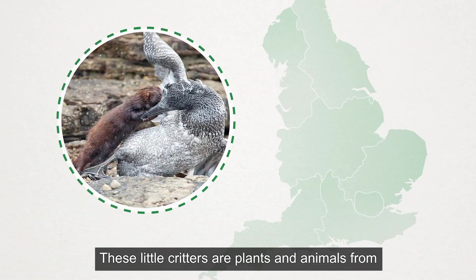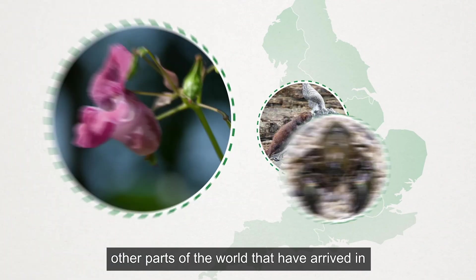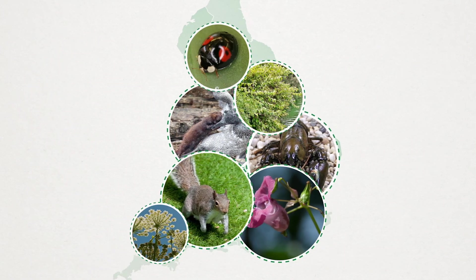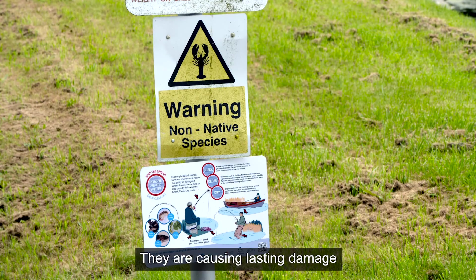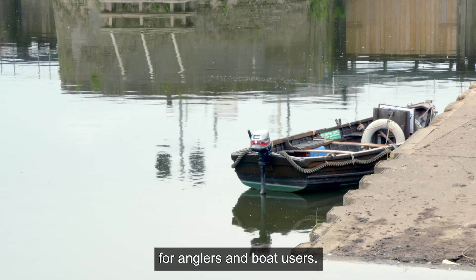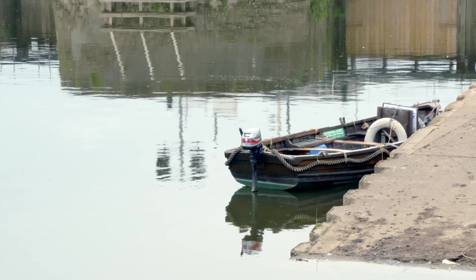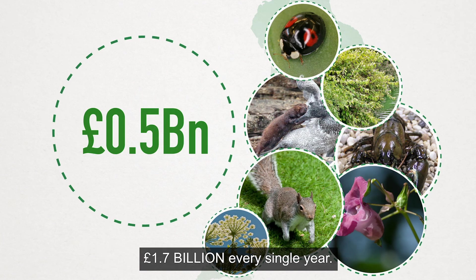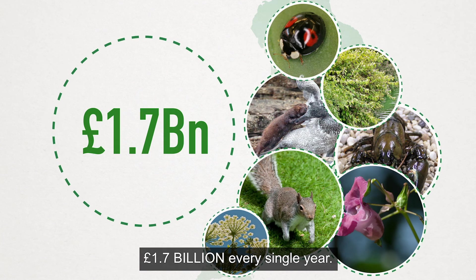These little critters are plants and animals from other parts of the world that have arrived in the UK by accident, and they are increasing rapidly. They are causing lasting damage, blocking waterways resulting in flooding and affecting recreational use for anglers and boat users. It is estimated that they cost the British economy £1.7 billion every single year.